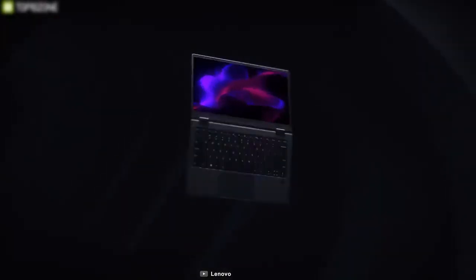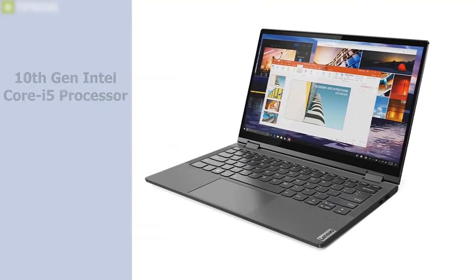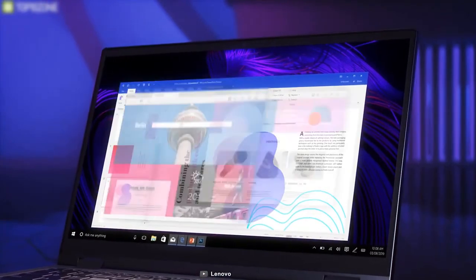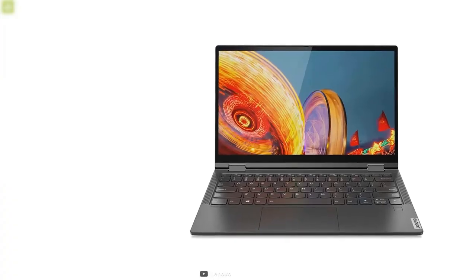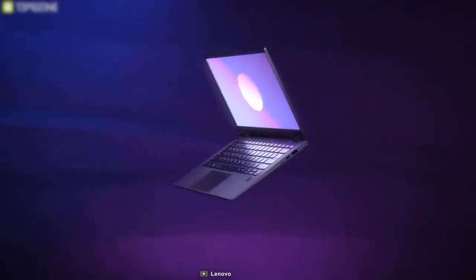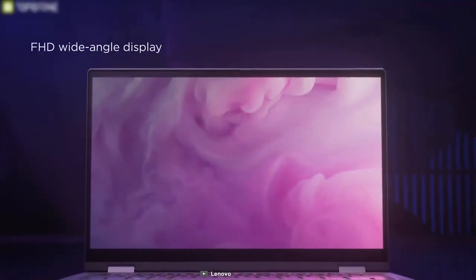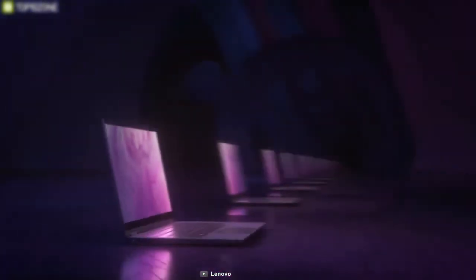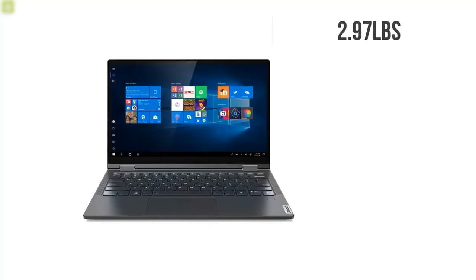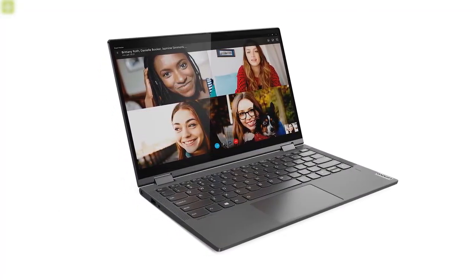Like the previous Yoga models, the 2020 Yoga C640 has a premium design and build with features and performance to match. With the latest 10th Gen Intel Core i5 processor and 8GB of DDR4 RAM, the Yoga C640 gives you ultra-responsive performance and faster multitasking. This laptop features up to 256GB of PCIe SSD and Intel UHD graphics, which ensures ample space with a good amount of graphics performance. It has a 13.3-inch Full HD IPS display with ultra-vivid visuals and improved color accuracy, and with the touchscreen functionality, you can use this laptop in tablet mode as well. Weighing around just 2.97 pounds, this ultra-thin laptop will give you over 10 hours of battery life.